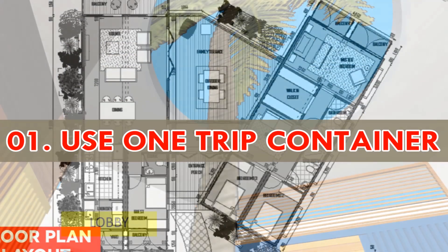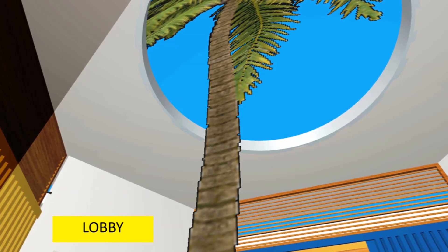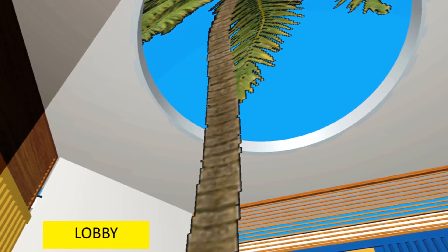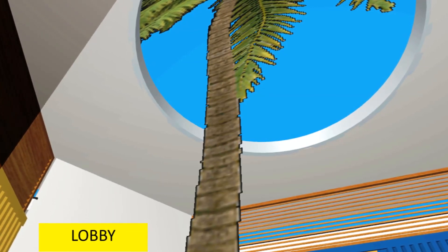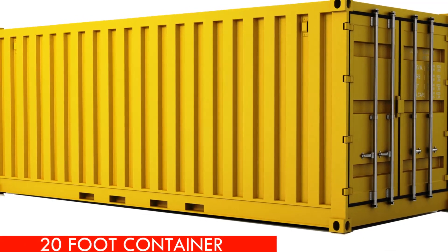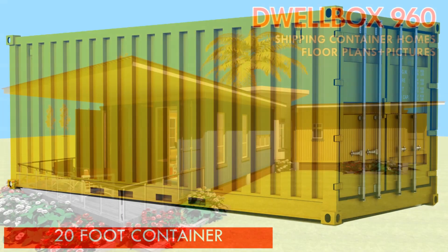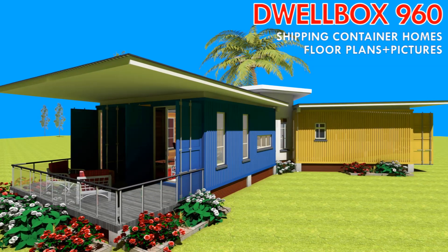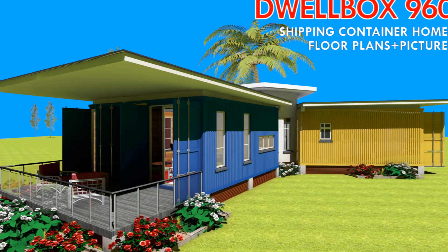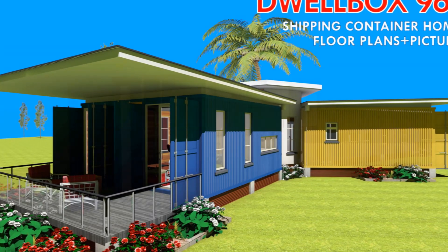Number one: use a one-trip container. One-trip containers are used to ship a single cargo load and once they arrive at their destination, they are sold off. One-trip containers are preferred because they have little or no blemish at all and they are cheaper than new containers. Using new containers would be the best alternative when building a shipping container home, but this negates the whole concept of affordability and sustainability.